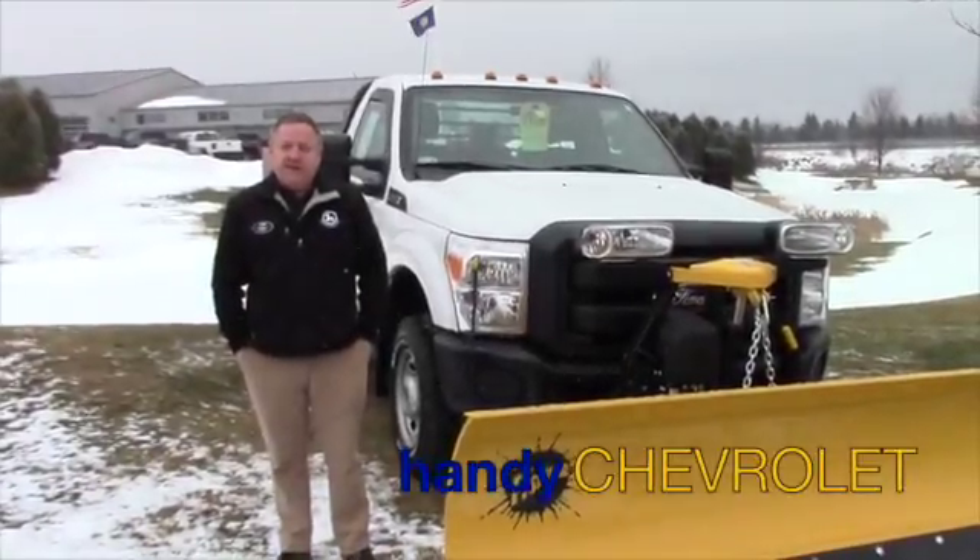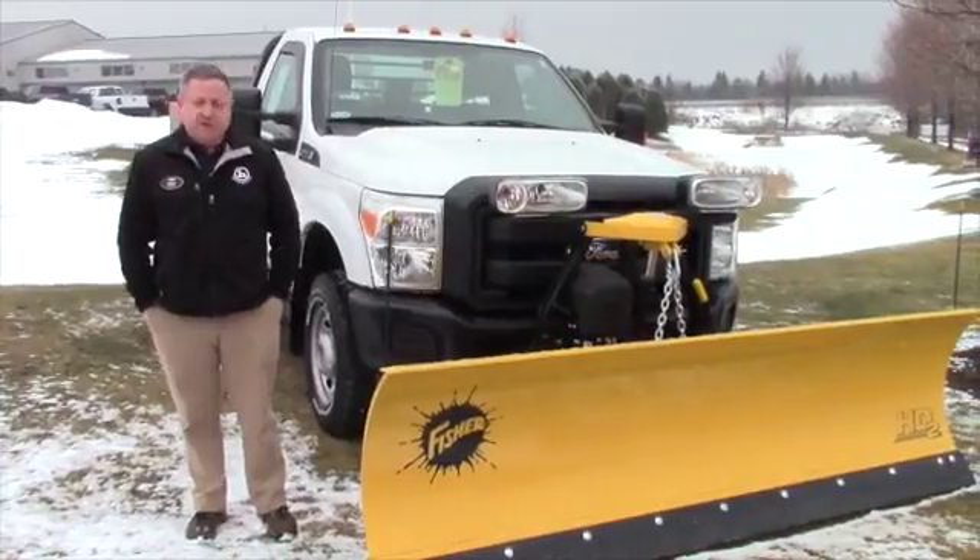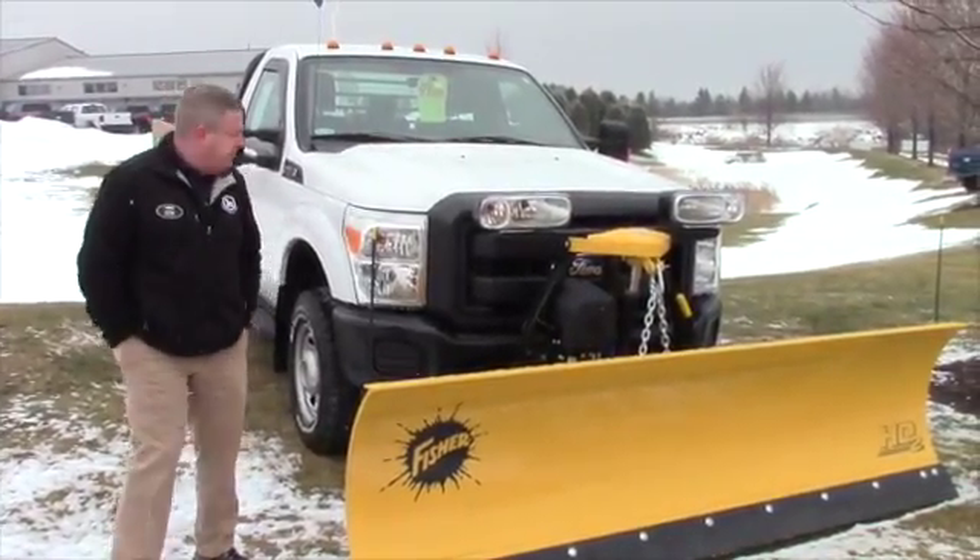Hi Avery, Steve Haunahan here at Handy Chevrolet. Just wanted to put the name with the face and show you the plow truck you inquired on. Take a quick walk around and hit some options and features.